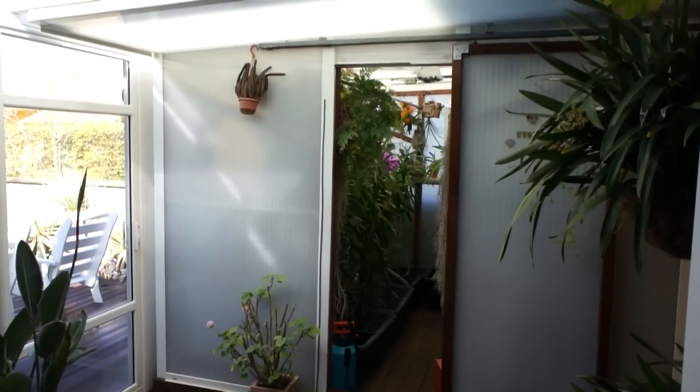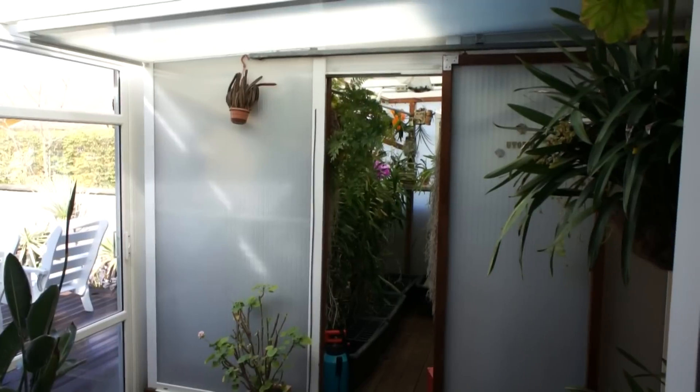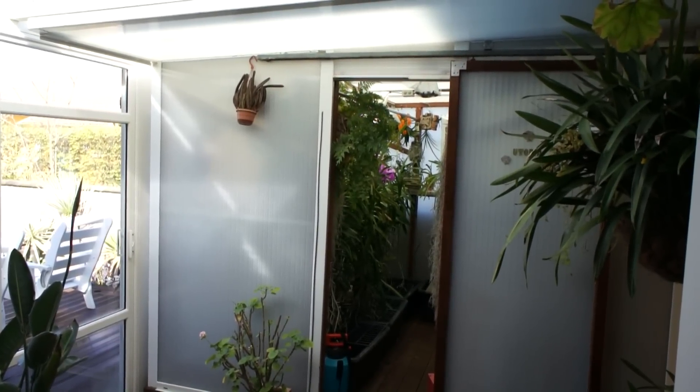Hi all, this is the first post on my new website. I was thinking about giving you a tour in the greenhouse and see what's flowering today.